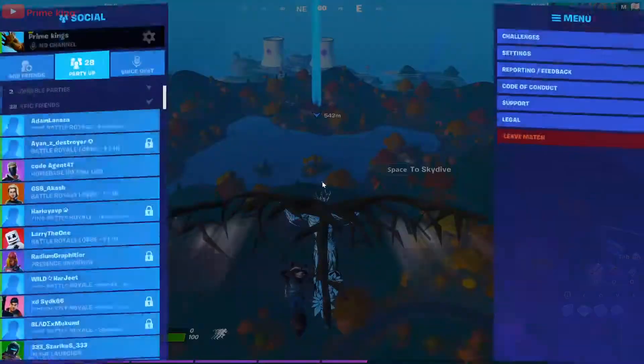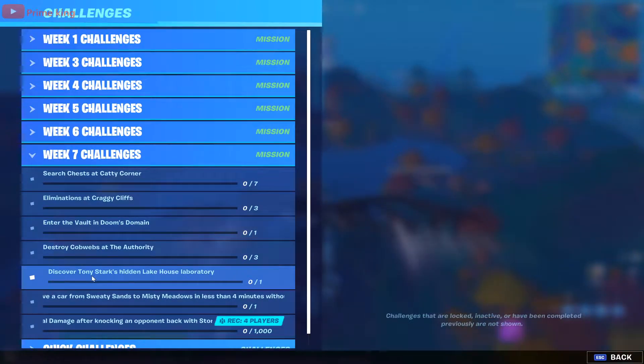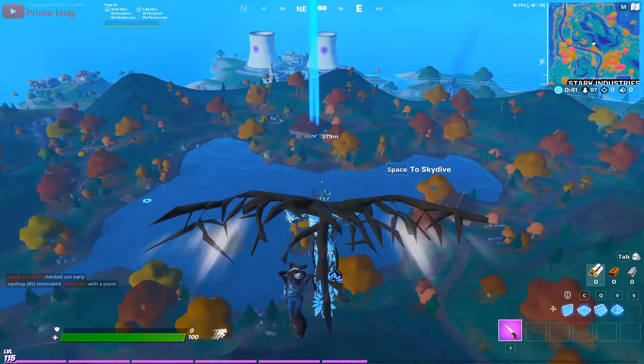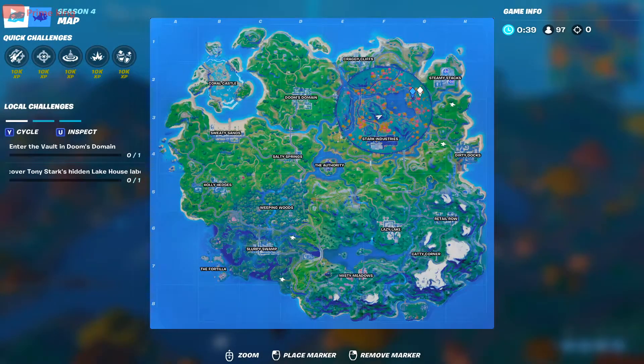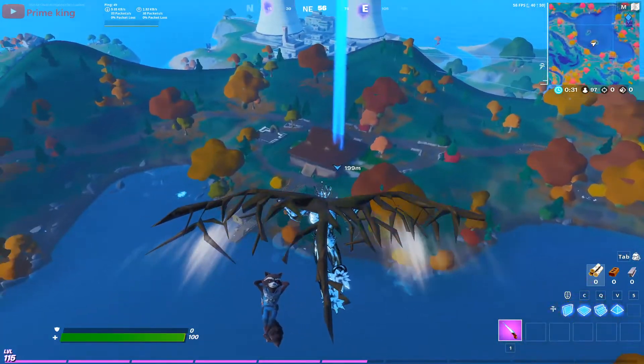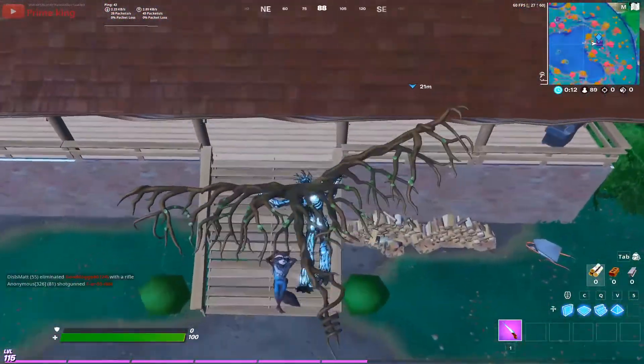Hello guys, welcome back to my channel. Today I'm going to help you with one of the week 7 challenges: discover Tony Stark's hidden lake house laboratory. The hidden laboratory is located right underneath this house where my marker is, so head towards this house.